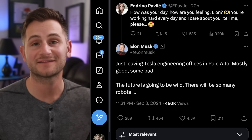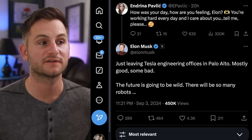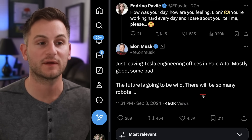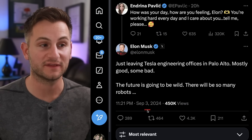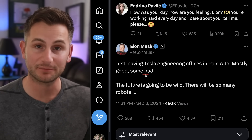On X, Andrina asked Elon how he was doing, to which he said, 'Just leaving Tesla engineering offices in Palo Alto — mostly good, some bad. The future is going to be wild, there will be so many robots.' Most people are more focused on the robots comment, but personally I'm more interested in the 'some bad' part. Unfortunately, Elon did not elaborate on either.